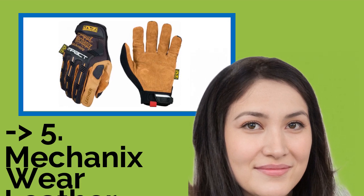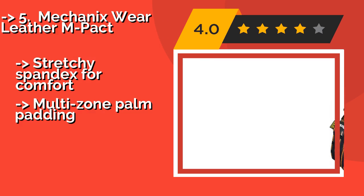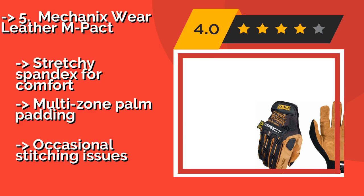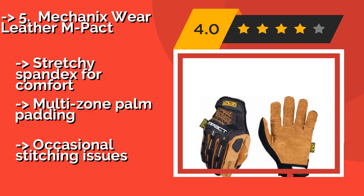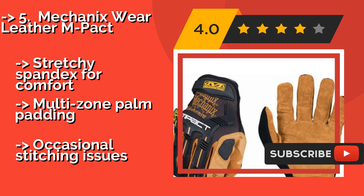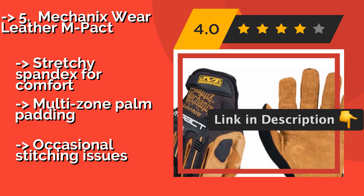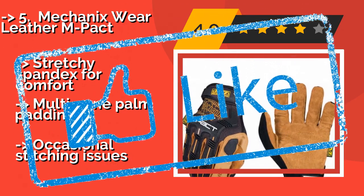Fifth is the Mechanics Wear Leather Impact, approximately $46. They feature TPR knuckle protection and a leather palm that can provide a sense of security for anyone working with power tools. They close with a generous hook-and-loop strap for a secure fit at the wrist. Stretchy spandex provides comfort and multi-zone palm padding, but there are occasional stitching issues.